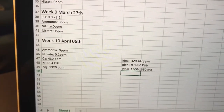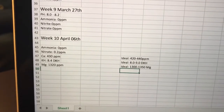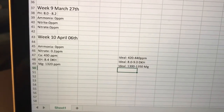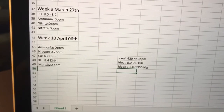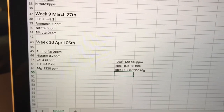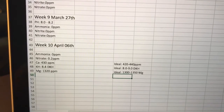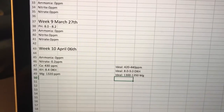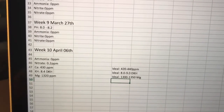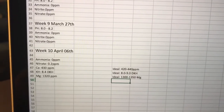What I tested this week was calcium, KH, and magnesium. Calcium is 430 parts per million — the ideal is between 420 and 440, so that's fine. KH is 8.4 dKH and the ideal is between 8 and 9 dKH, so that's a good result. Magnesium is 1320 parts per million and the ideal is 1300 to 1350, so this is a great result.